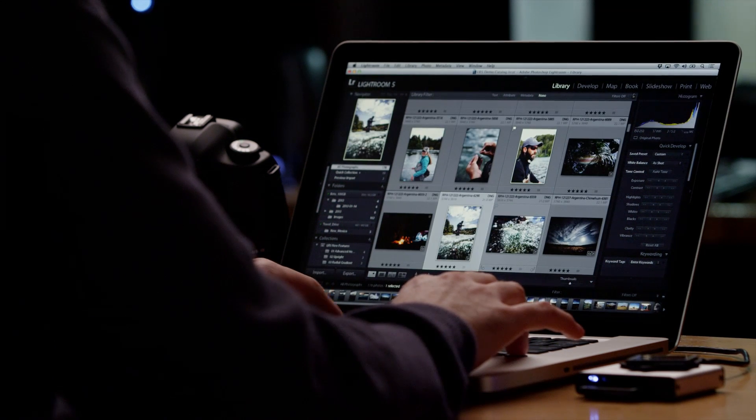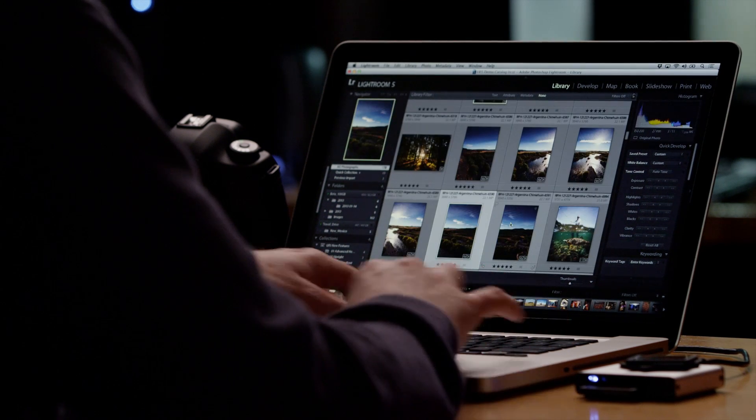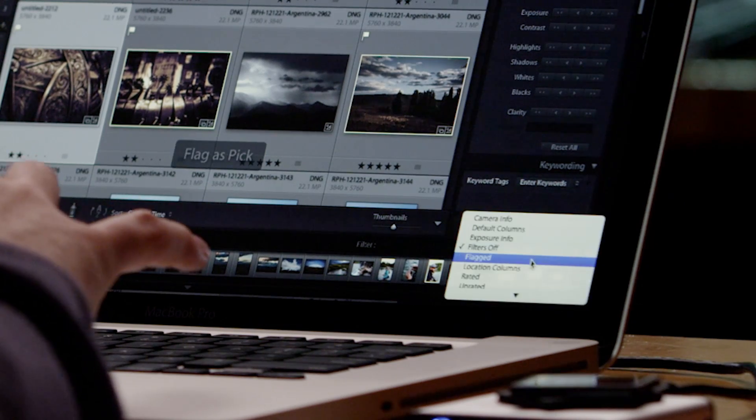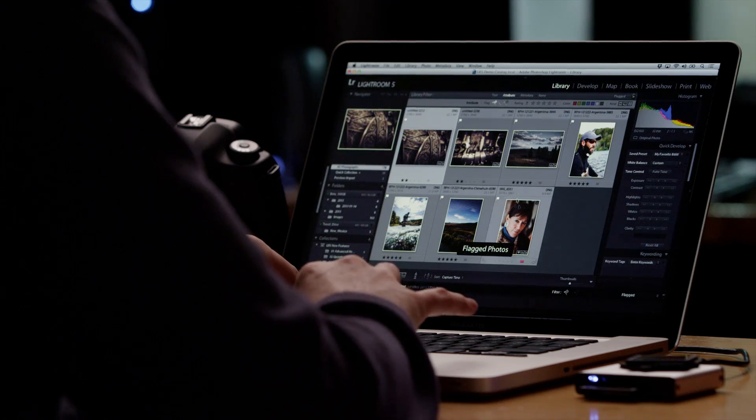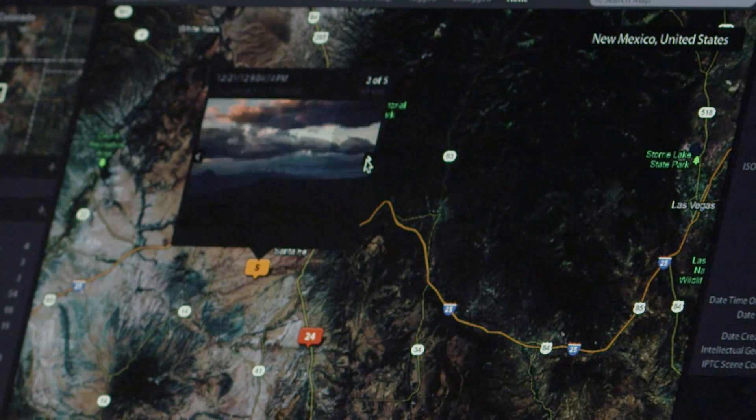Organize your images with a set of tools to view, sort, and rate using the library module. It helps you focus on your best shots so you can go from hundreds or thousands of frames to your top ten quickly. And for those photo journeys, you can also organize your images based on where they were taken.